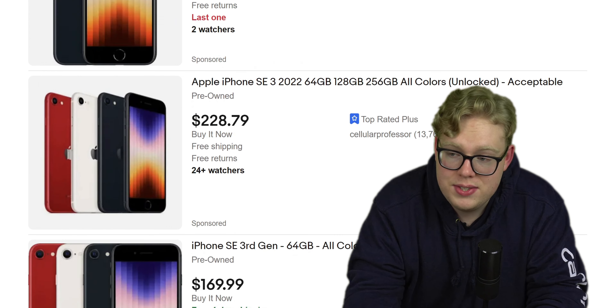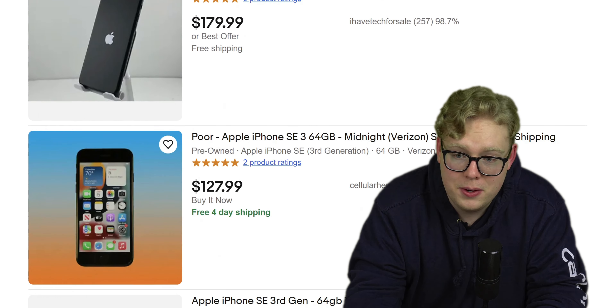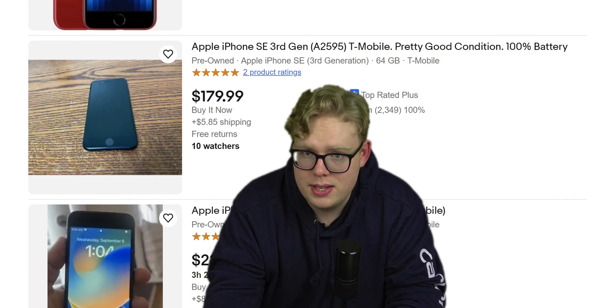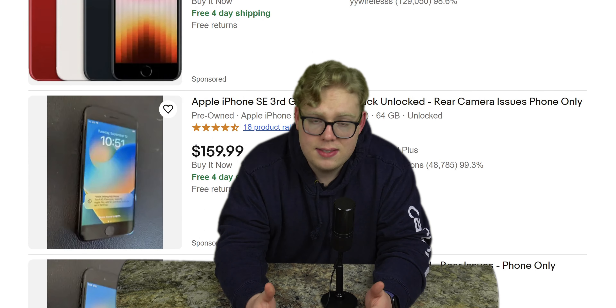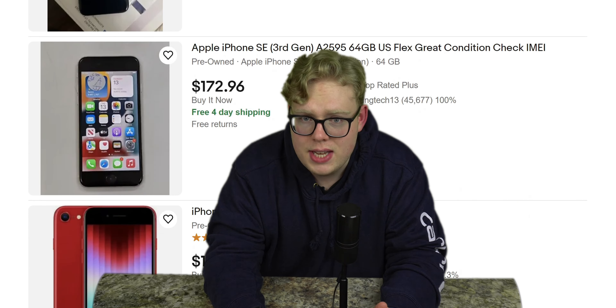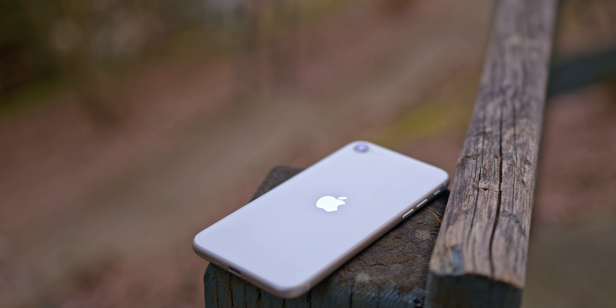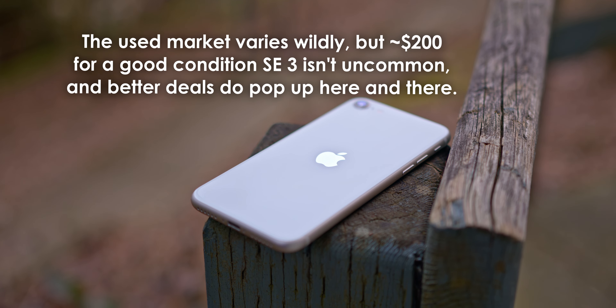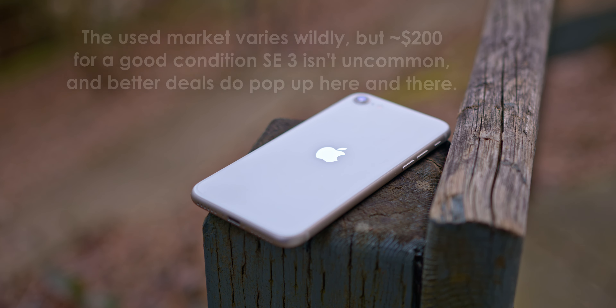We're talking $200 — I've seen it significantly less, even under $150 in good condition, which is insane for what it is. It does have the A15 chipset, which is the same as the iPhone 13, so it's a solid performer, but everything else about it is straight out of 2017. It's not as if phones were bad in 2017, and for $150–$200, the iPhone SE is absolutely worth it in my opinion. But don't give Apple your money for it at full price — that's really the big thing.